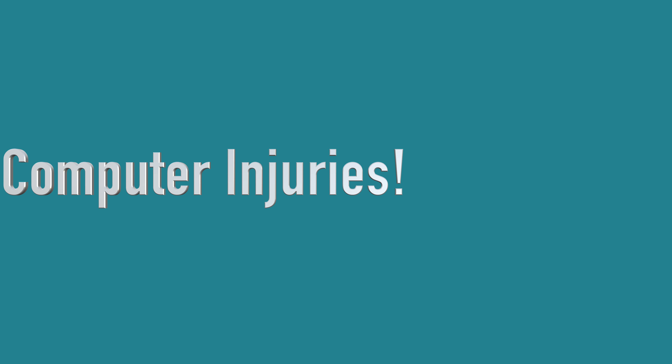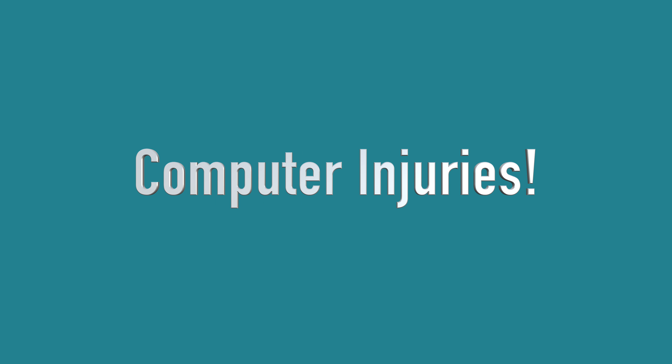Did you know that you can get injured by being on the computer too much? I bet you did. But did you know that you can prevent and even fix computer-related injuries pretty easily? I just want to share a little bit with you about that. And in case you didn't know, hi, I'm Lucy, and I'm here to help you optimize your busy life with healthy habits.